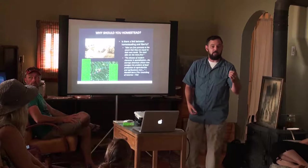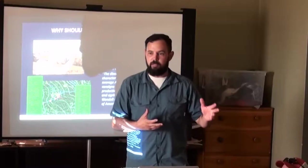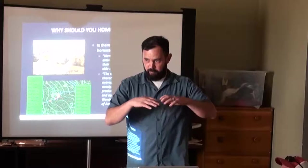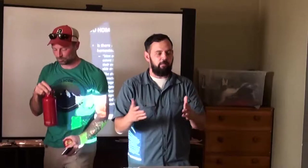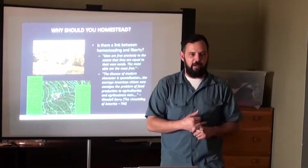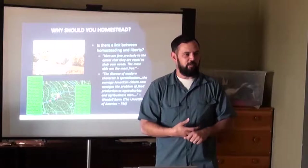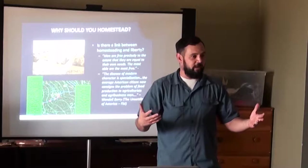Wendell Berry talks about the disease of modern character being specialization. As permaculturists, we need to be generalists. We can have a couple of areas of specialization, but we should be generalists. You have to know something about soil fertility, different plants, how to integrate plants, animal harvest, pollinators, soil health, water holding capacities — we have to be generalists, we can't be an expert at every little thing.